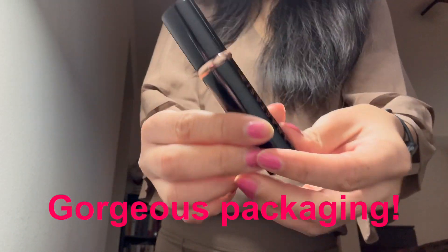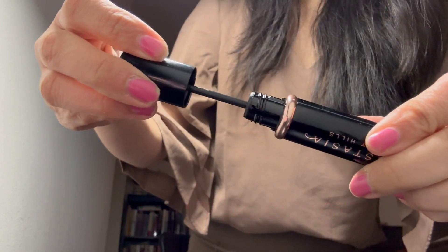First, the packaging is gorgeous. It's also simple and carries good branding.